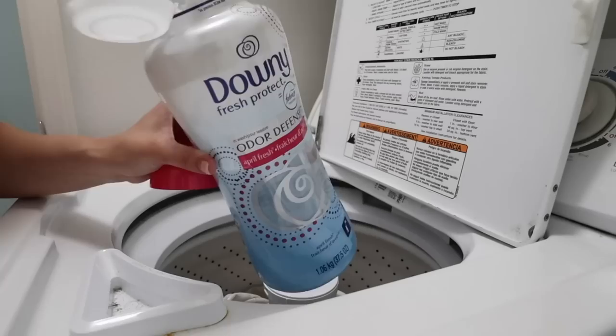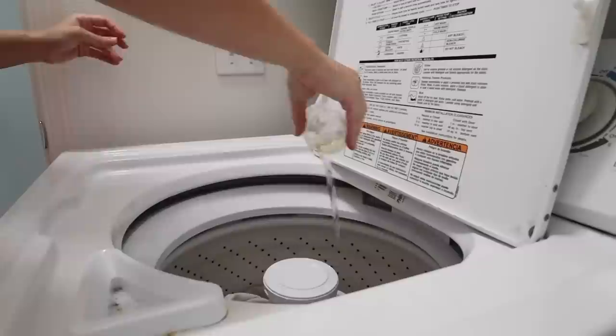Also, this laundry detergent — if you guys haven't tried it, when you wash your clothes it makes everything smell so good!